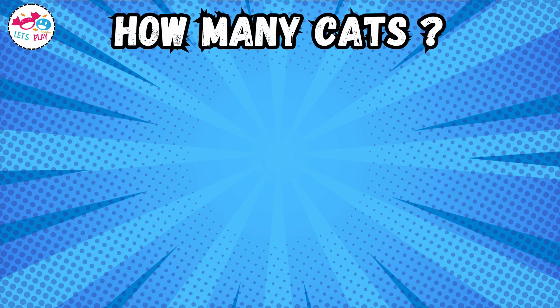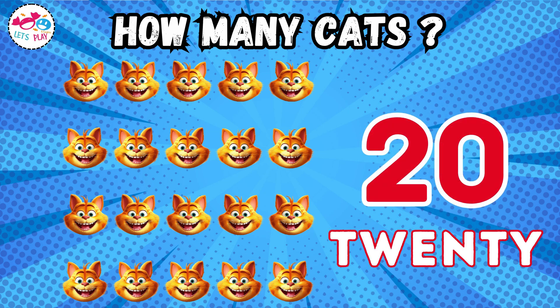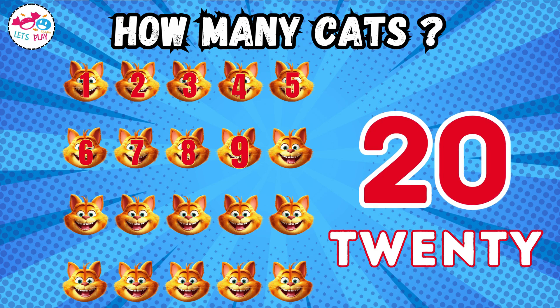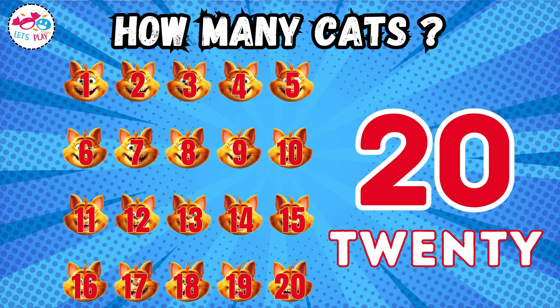How many cats? Ten. One, two, three, four, five, six, seven, eight, nine, ten, eleven, twelve, thirteen, fourteen, fifteen, sixteen, seventeen, eighteen, nineteen, twenty.